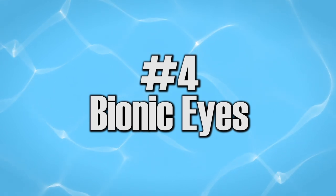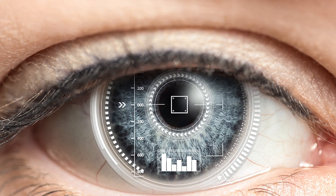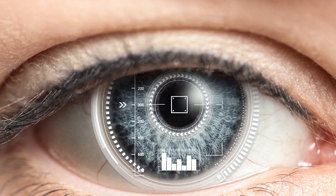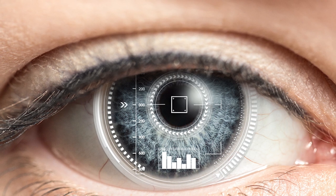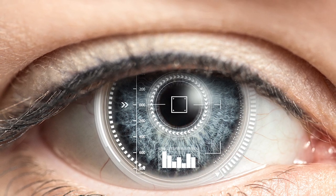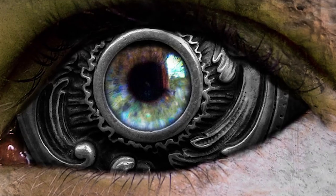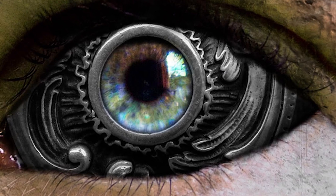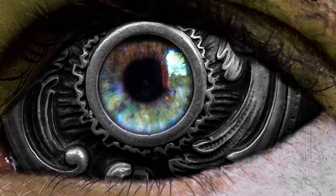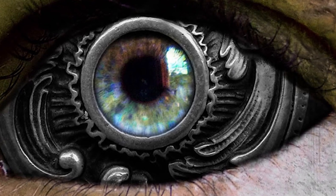Number four: bionic eyes. Patients who have been blind have the chance to restore their vision with the help of a bionic eye brain implant. The device has a pair of glasses with a camera and an external processor. Images from the camera are sent to the implanted chip near the eye and processed in the brain. This bionic eye could also benefit students if the processor's chip is implemented in their classes.